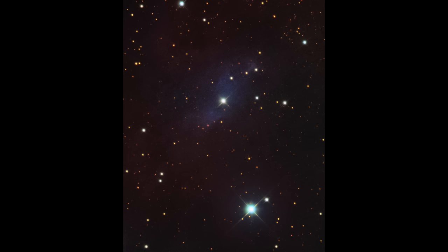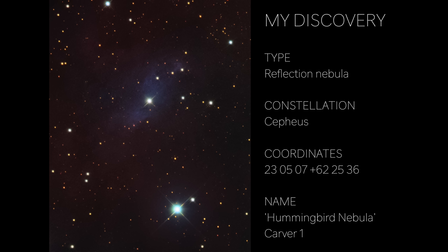Here is a photo of my discovery, which is a reflection nebula in the constellation Cepheus that I've named the Hummingbird Nebula, or Carver One. And I'll get into naming later in the video.